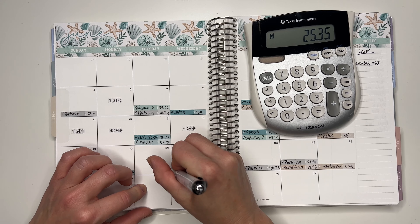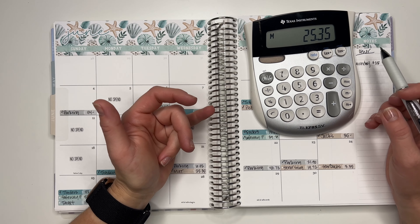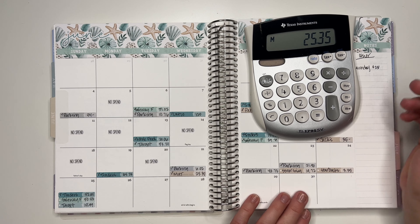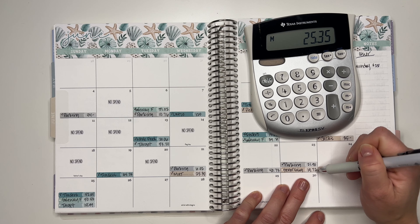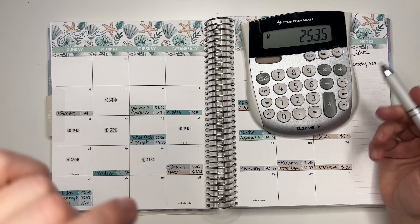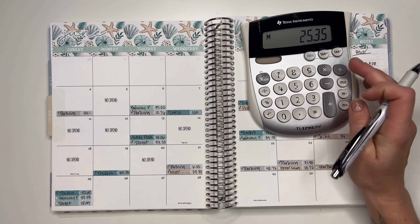I write numbers backwards a lot — my dad was dyslexic and I've never been diagnosed, but there are certain things I do where I'm like yeah, that's not normal. For parking, I work next week but they're all manager shifts so I'll be parking for free. So we are solid on my parking budget — I still have money left over, so I'm happy about that.